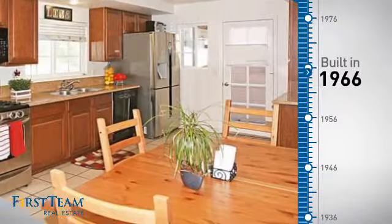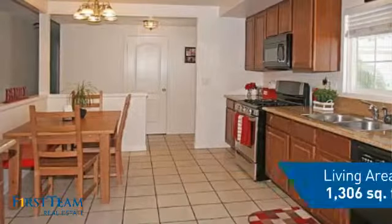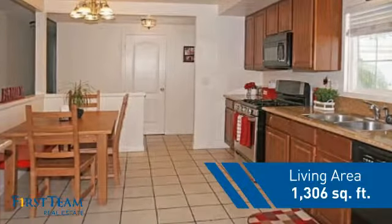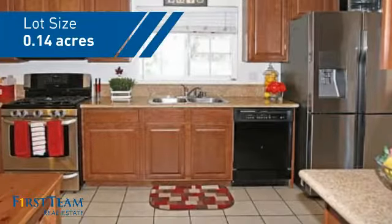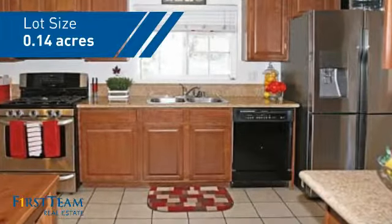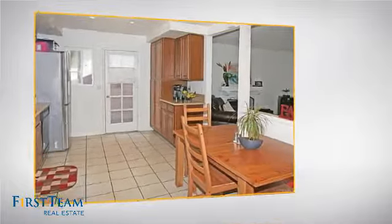This property was built in the late 60s and features over 1,300 square feet of space, giving you a spacious layout to play host or kick back and relax after a long day. Inside you'll find four bedrooms, so everyone has a private space to come home to.